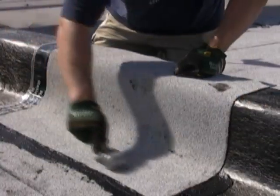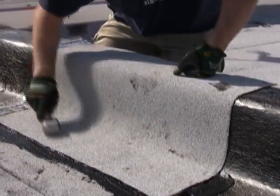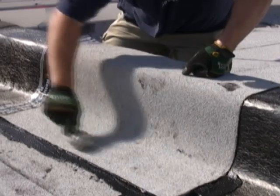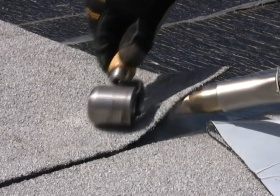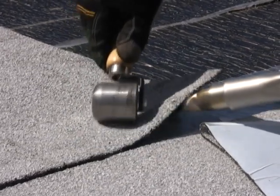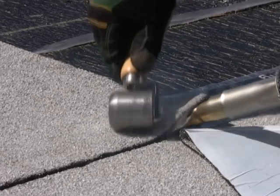Once the membrane has had a chance to bond, check all laps and joints for full adhesion. If the membrane can be lifted at any area, it is not properly adhered. A seam probing tool can be helpful to check for small voids at laps. If necessary, use an appropriate handheld hot air welding tool and seam roller to seal small unbonded areas if they exist.